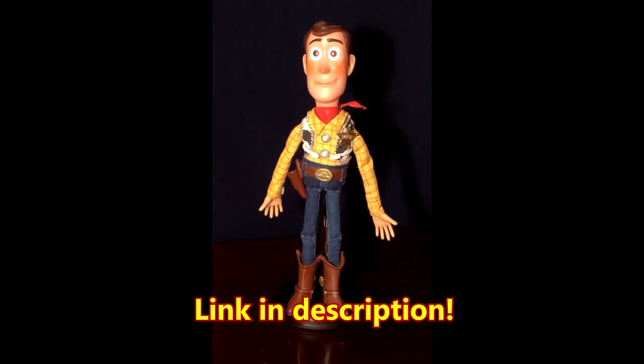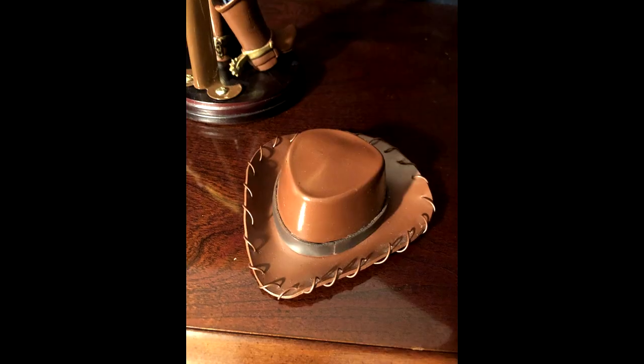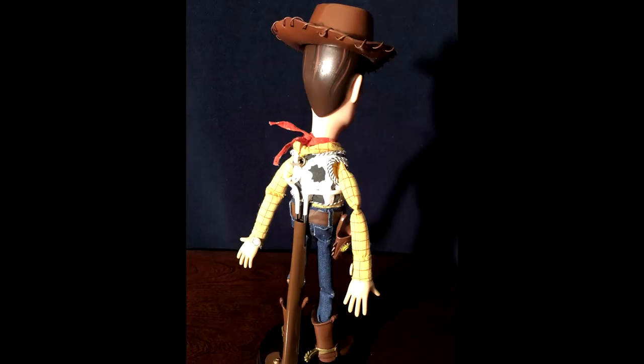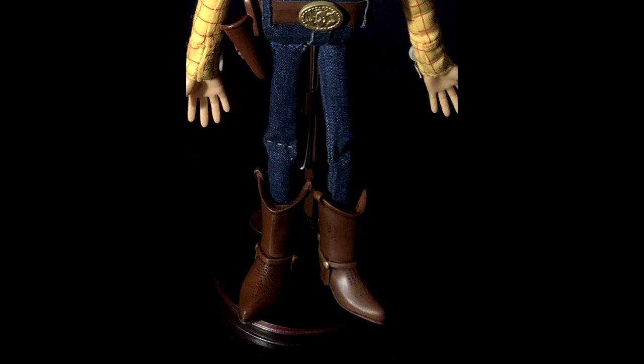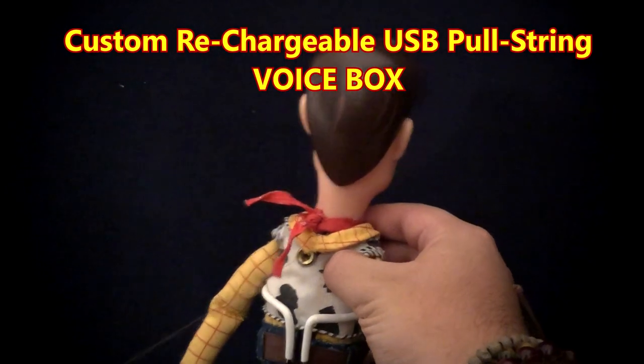This Woody features the much-requested soft and huggable head with a custom eyebrow sculpt, modified hat with a real leather strap, custom sculpted badge, customized hand-painted 2001 Hasbro holster, boots, and shirt, handmade pants from real jean material, and a custom rechargeable USB voice box.